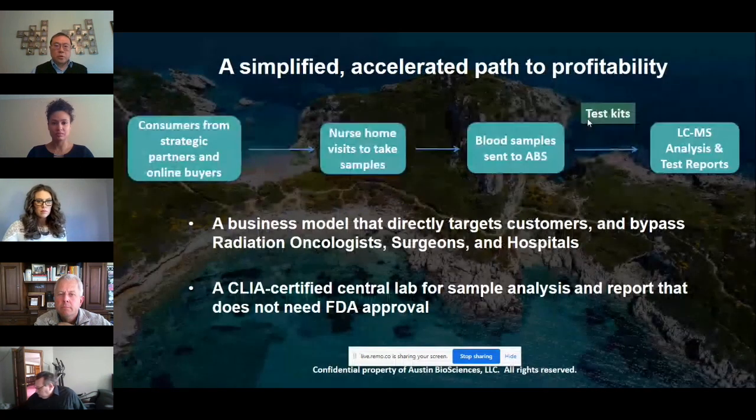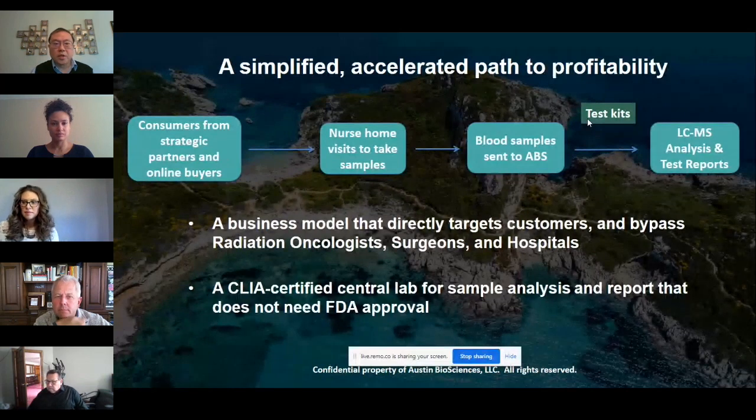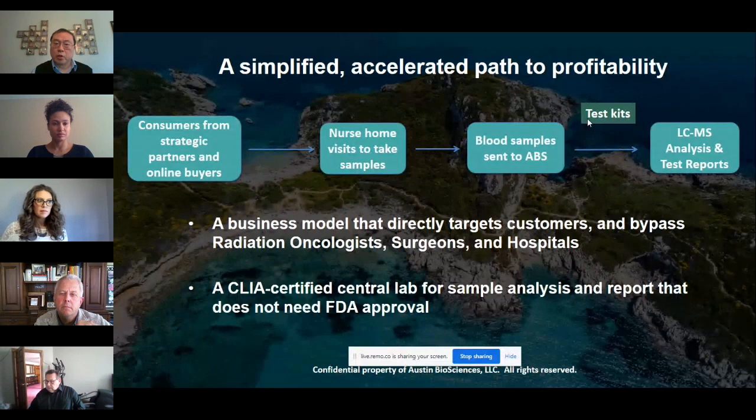We developed a simple business model that directly targets customers. Registered customers just need a nurse home visit and a simple blood draw. The blood sample is then sent back to Austin Biosciences, where we do the analysis and generate the report.